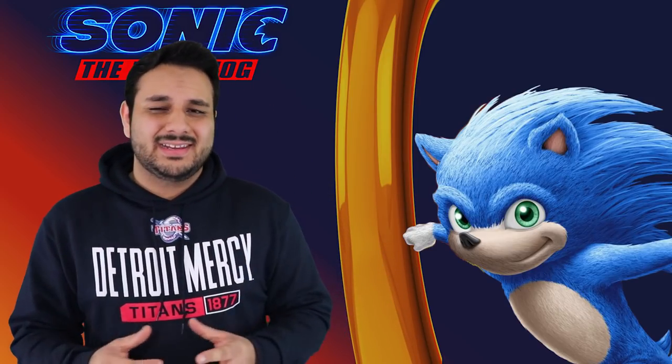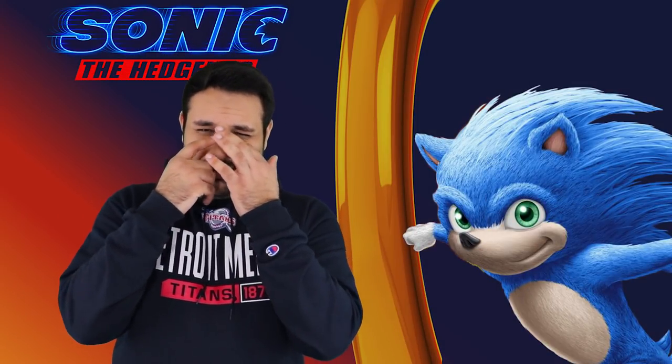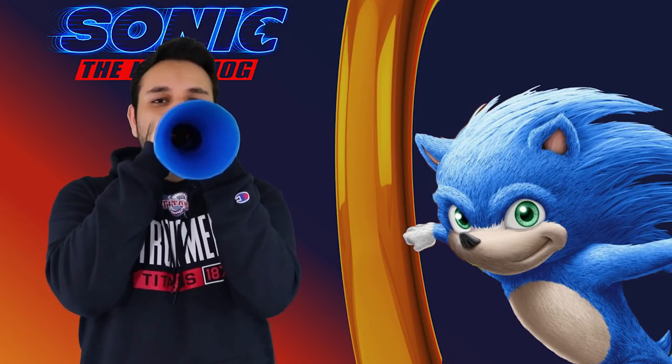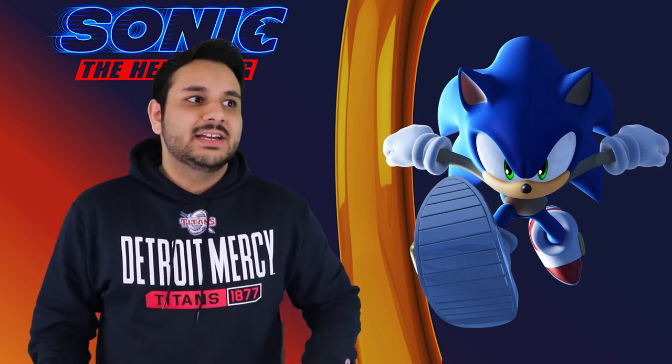Immediately off the bat, you can see that they separated his eyes, which I still don't like nor understand. They wanted to separate his eyes to make him more realistic, to fit in the real world — but he's a blue, fast, talking hedgehog that runs at the speed of sound and attacks robots to save animals from an evil scientist. They also gave him white fur in the middle to give the illusion that he has one eyeball like he usually does. But if you're going to give the illusion that he has something, why not just give him that something? There's no reason to give him the illusion of one eye. Just give him one eye. Just make him look how he normally does.